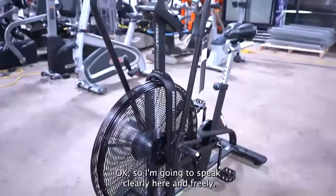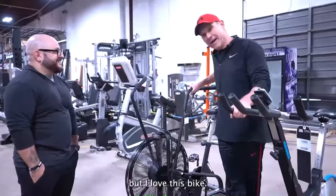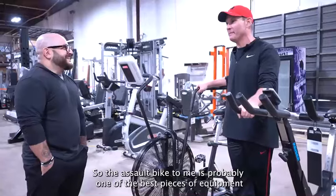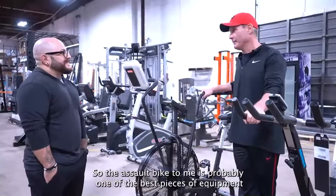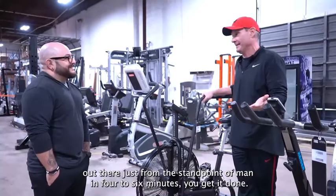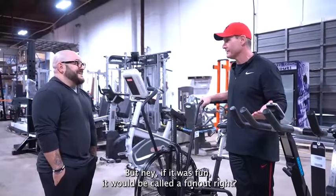I'm going to speak clearly here and freely — I hate this bike, but I love this bike. The Assault Bike, to me, is probably one of the best pieces of equipment out there, just from the standpoint of: in four to six minutes, you get it done. It's definitely not fun, but hey, if it was fun, it would be called a fun out.